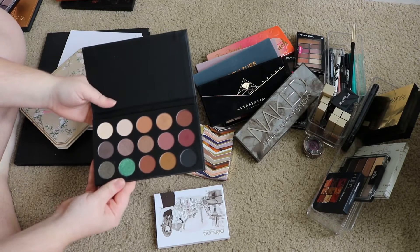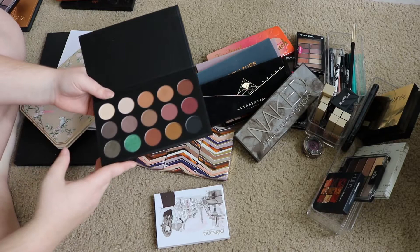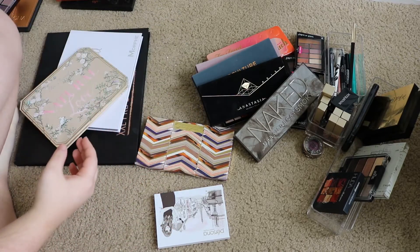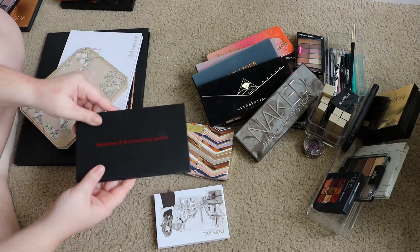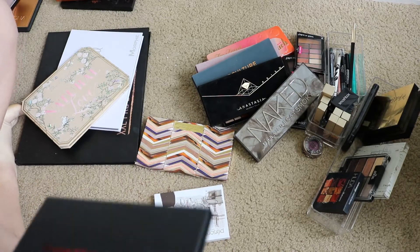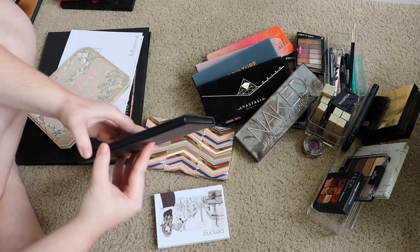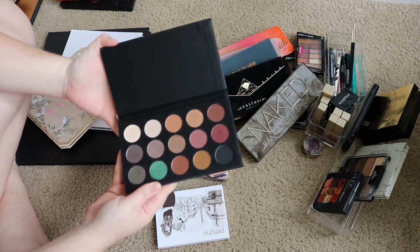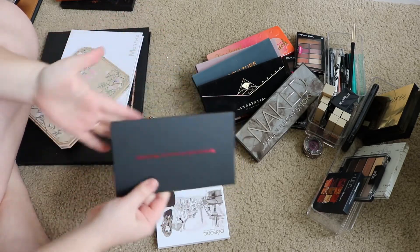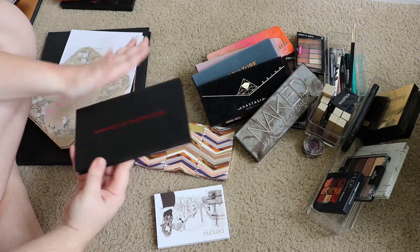This is the Morphe x Kathleen Lights palette. I honestly have not used this more than like twice, so I need to get some more use out of it because I really think it's beautiful. I just need to use it some more, so definitely keeping that one. And even if I wasn't gonna use it, I don't think I would be able to get rid of a Kathleen Lights palette just because I love her — she's one of my favorite YouTubers — so I kind of want to keep her collaborations just to support her.